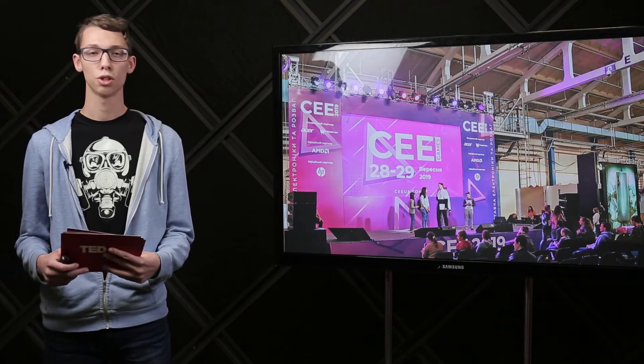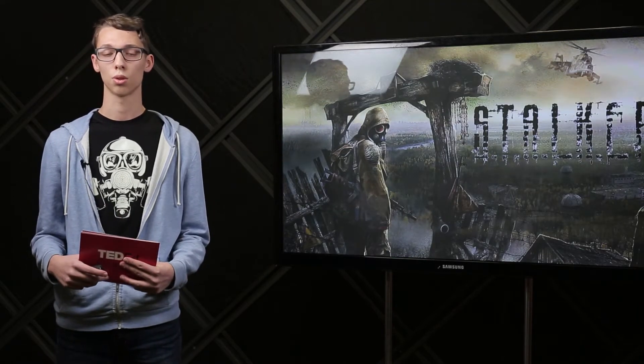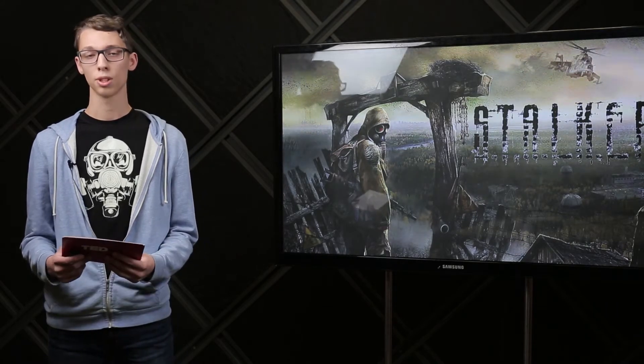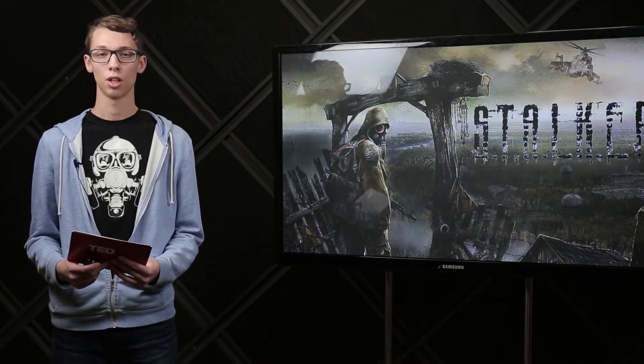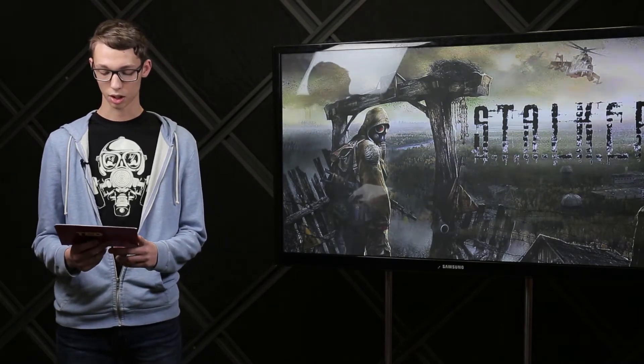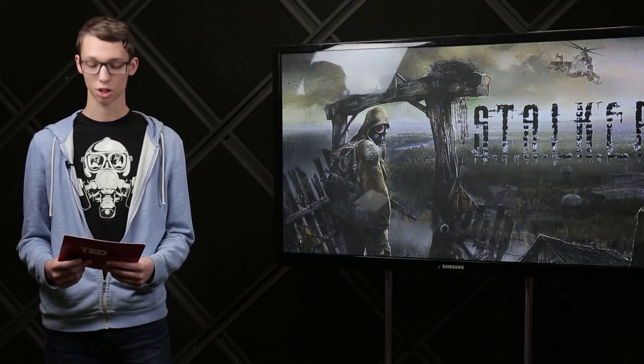And you will ask, why Chernobyl, not Kyiv or other interesting places? S.T.A.L.K.E.R., the world known to many people, was the first video game I played. I spent hours exploring Pripyat, a real-sized modelled Chernobyl nuclear power plant and other real-life objects modelled as in-game locations.